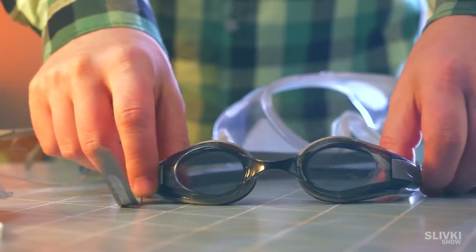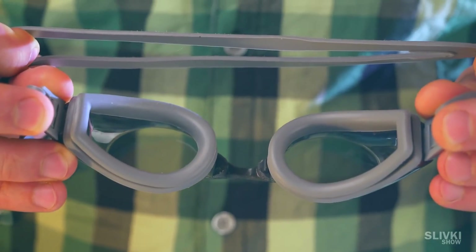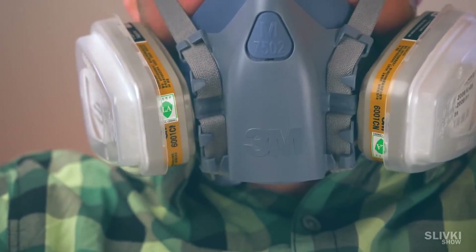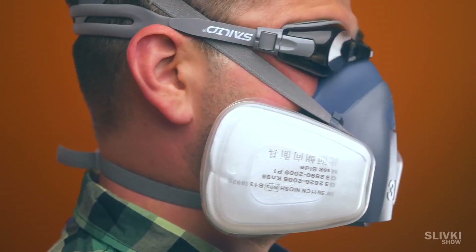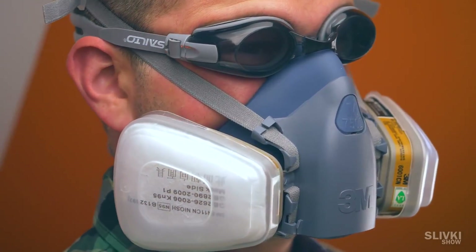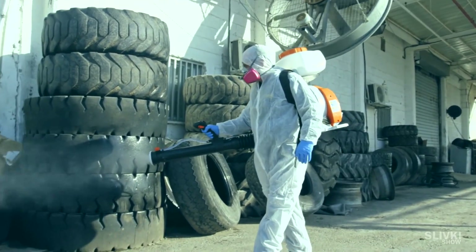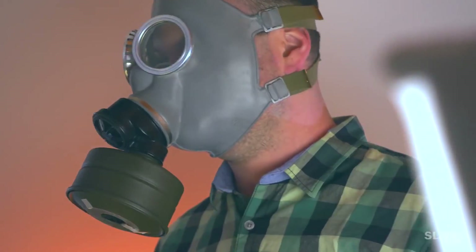The best option is swimming goggles — if they don't let anything through underwater, they won't let any virus through either. We consider this configuration — the reusable mask with replaceable filters plus swimming goggles — the ideal set for survival in an epidemic. Yes, you will look really unusual and weird, and people will stare at you, but in such a situation your appearance should be the last thing you worry about.